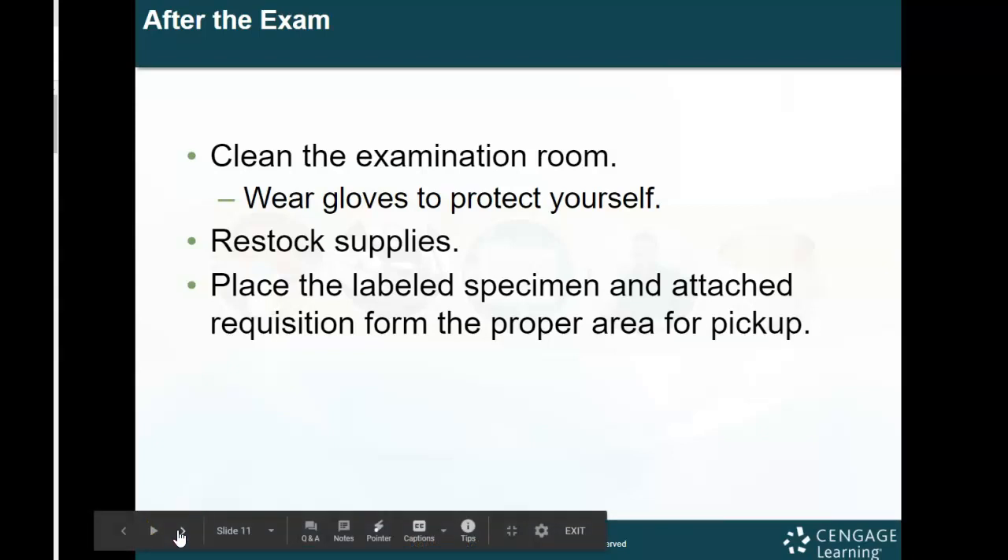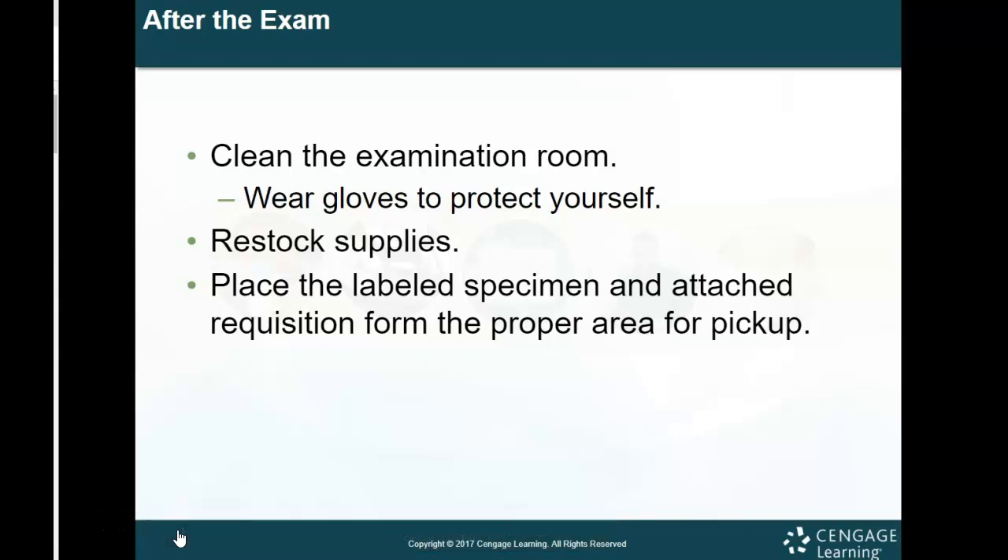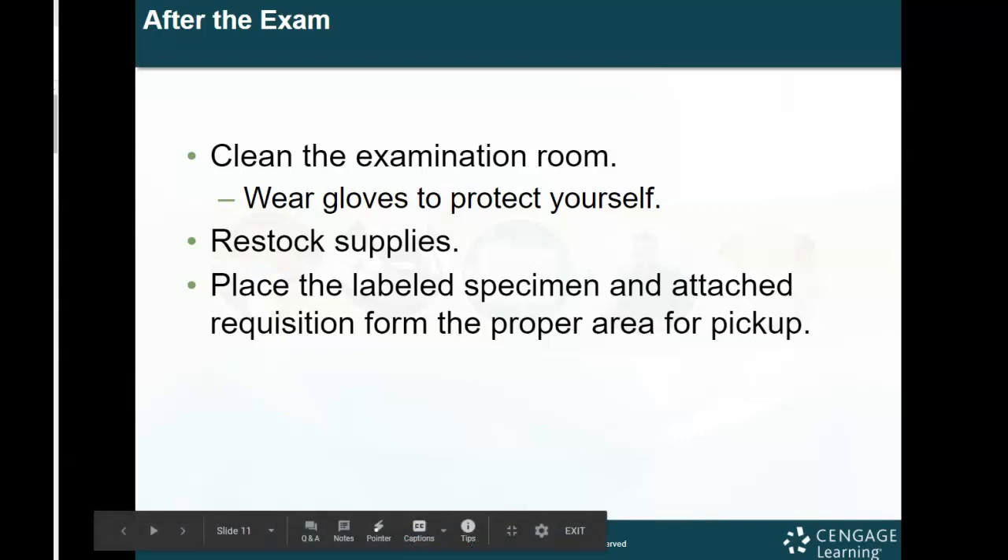In a pap smear, they scrape the cervix, take some of those cells, and put them into a container with a solution. That needs to be properly labeled for patient identification and then submitted to a lab for testing to determine if those cells are cancerous or non-cancerous.